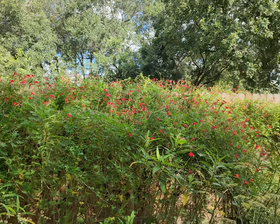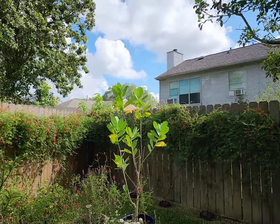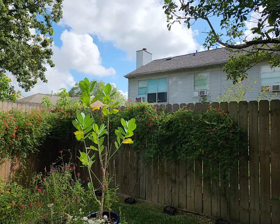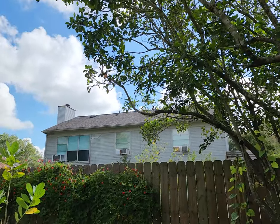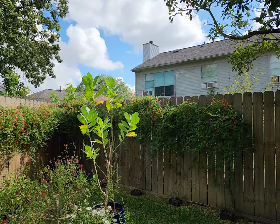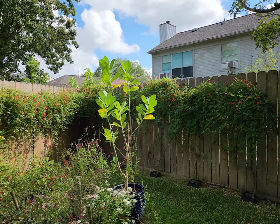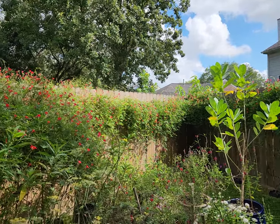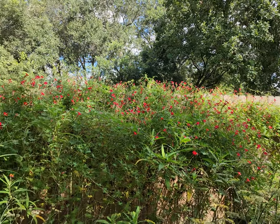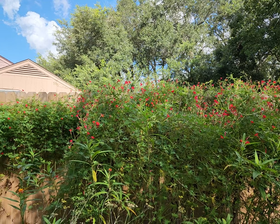Anyway, just going to pan here — thanks for joining me today. Oh, got a hummingbird right by me! I can't get him — oh he flew, but you can hear him, he's talking to me. Anyway, I wanted to share with you this particular plant today: beautiful red flowers called cardinal climber. Hope y'all have a great day!